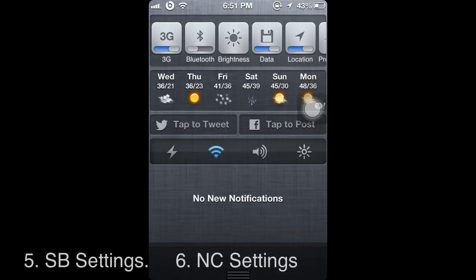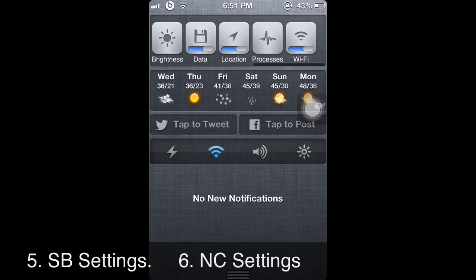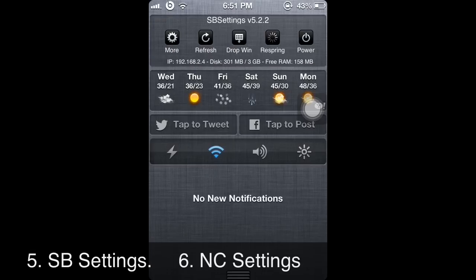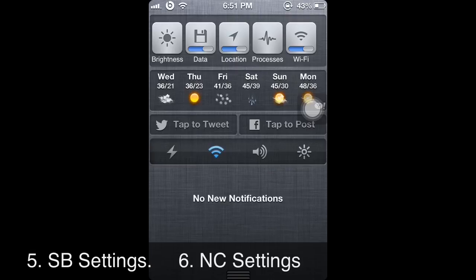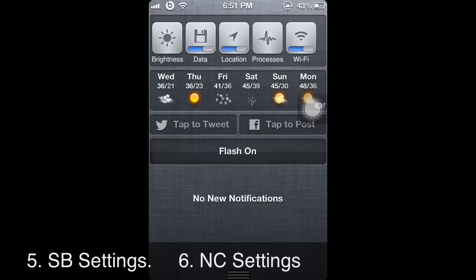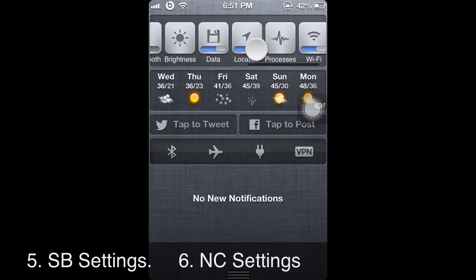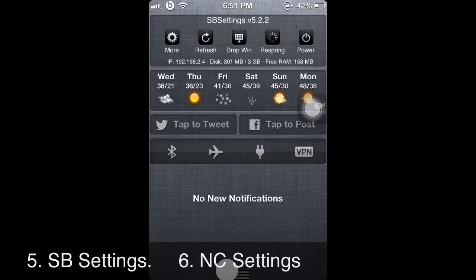Another great app from Cydia is NC Settings and SBS Settings. I put NC Settings in my notification center — it lets you toggle your flash, change your sound, Bluetooth, portrait lock, and more. SBS Settings lets you do the same exact things.